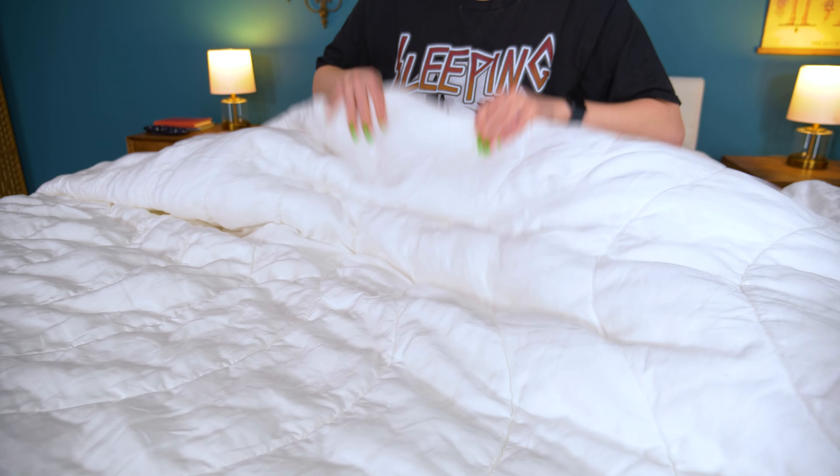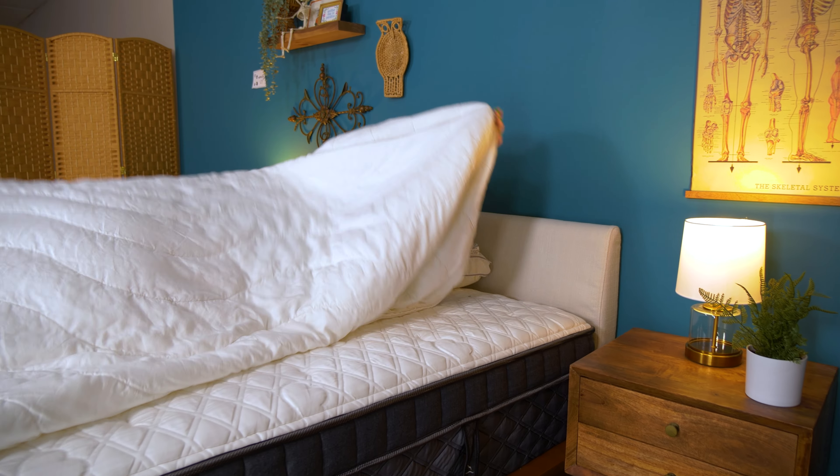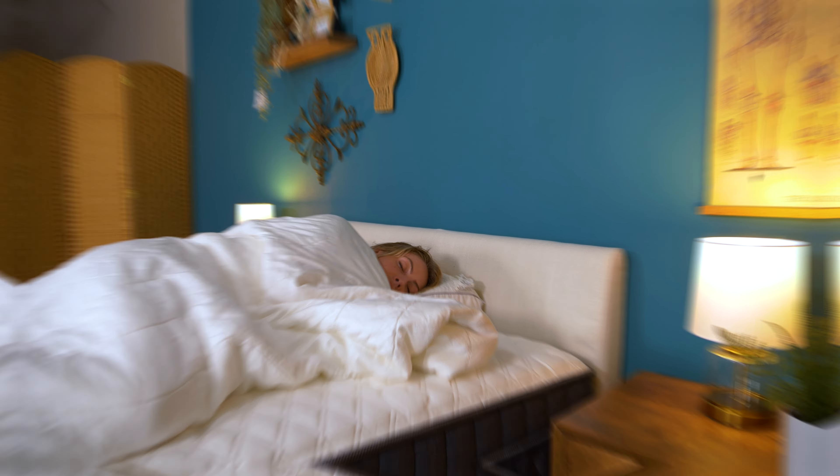Want the featherlight feel minus the feathers? Buffy's got your back with the Breeze Comforter. The main material is Tencel lyocell, a eucalyptus-derived biodegradable material that makes it breathable and great for all seasons. It's super lightweight at 250 grams per square yard, with internal stack fibers held in place by a lovely wavy pattern — a nice variety from the usual baffle box stitching. Before discounts, a queen-size comforter is $245, with free shipping, a seven-night free trial, and a 50-night return window.